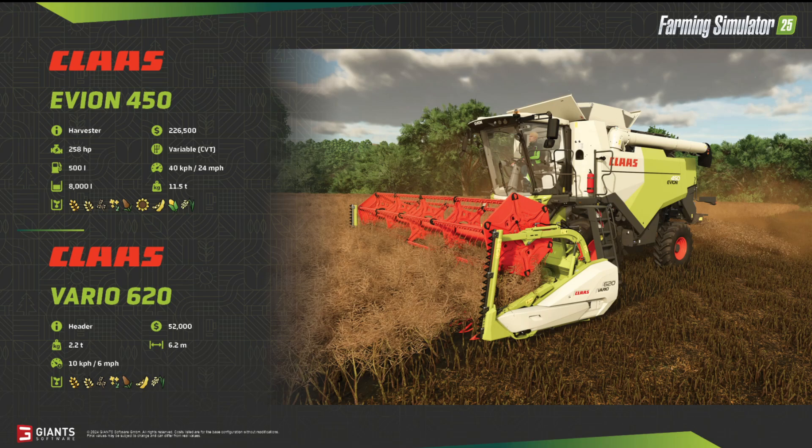It has 258 horsepower, a 500-liter fuel tank, and 8,000 liters for the grain. It costs 226,500 bucks. It has variable gears and on the road you can drive 40 kilometers per hour or 24 miles per hour. The weight is 11.5 tons. You can harvest all types of grain plus corn and sunflower, but for those you need a different header. The Vario 620 header is also included, weighing 2.2 tons.